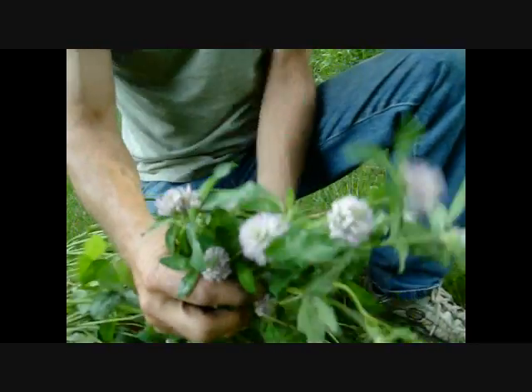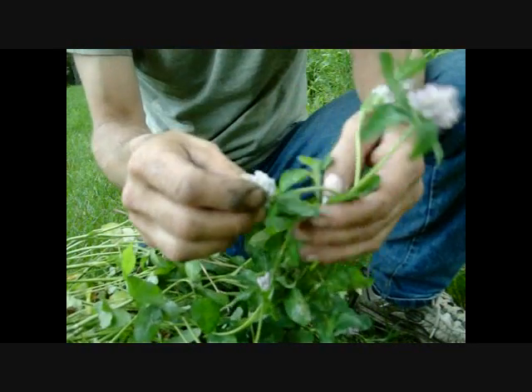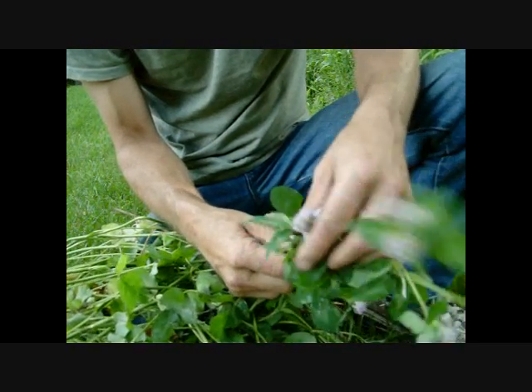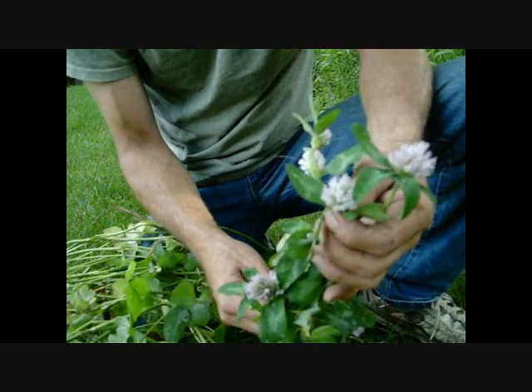The main focus of this video is to go through these flowers. You can take these and eat them raw — they're sweet, nothing bitter about them, and they're good for you. We're going to take some of these and the white clover, go inside, and cook some of them up as a fritter.